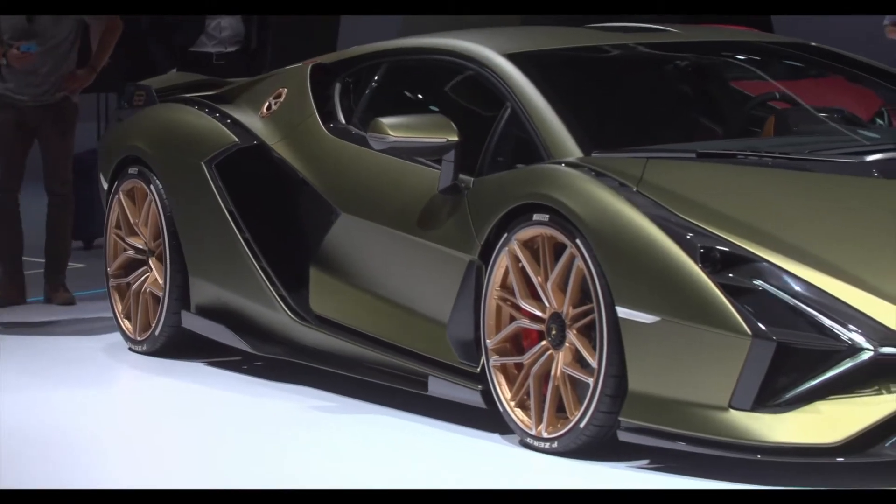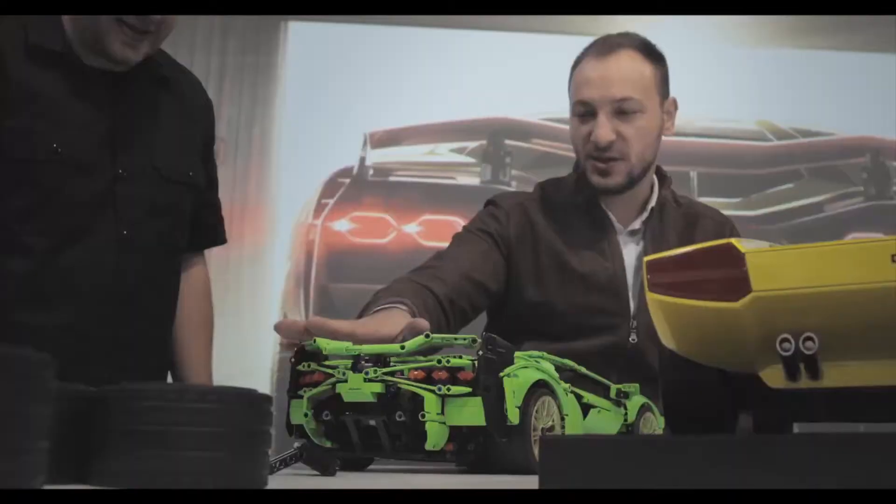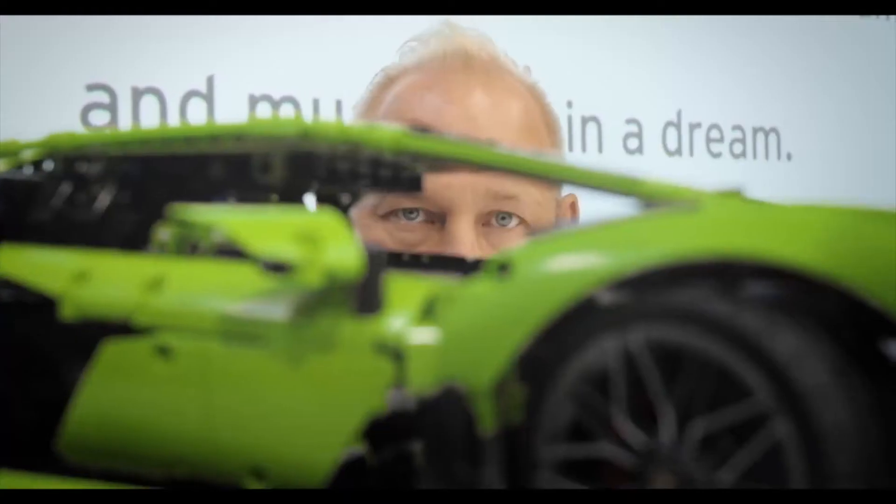We spent over a year trying to recreate this in a 1:8 scale LEGO Technic model, working closely with the design team at Lamborghini, getting all the details and lines as perfect as we could.